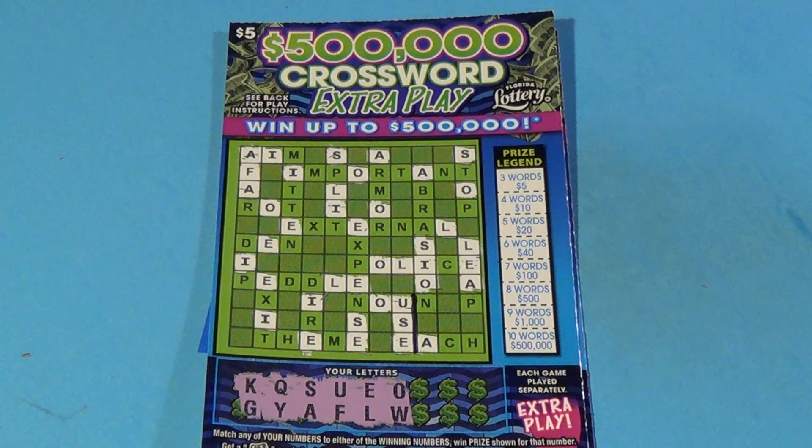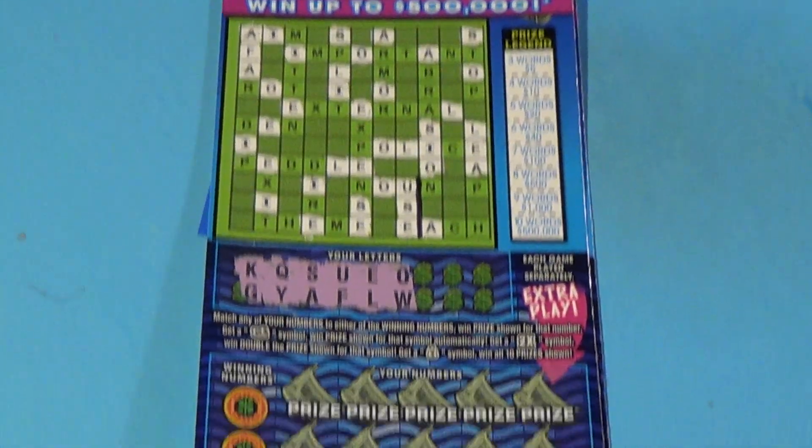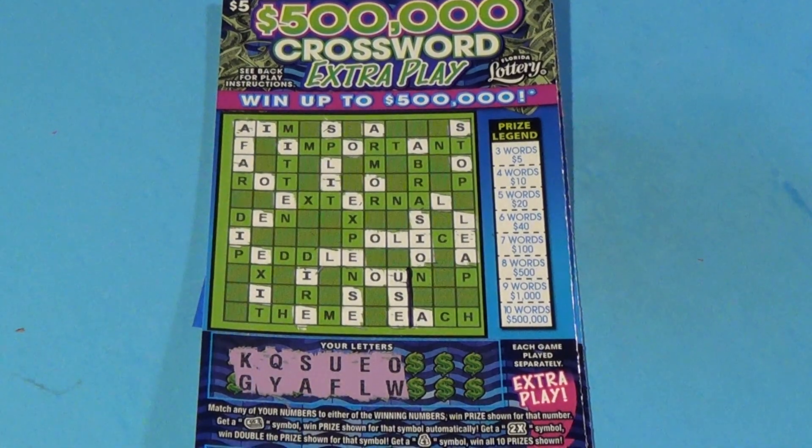Two of the $5, $500,000 Crossword Extra Play. It's two games in one — crossword on the top and match the numbers at the bottom. And on the crossword, three or more words wins.